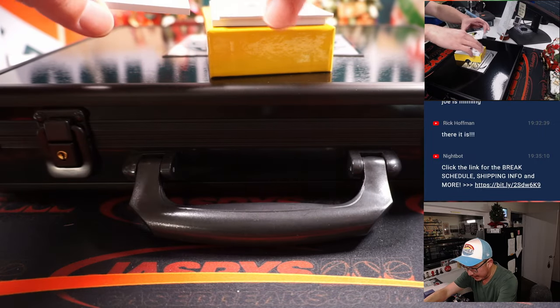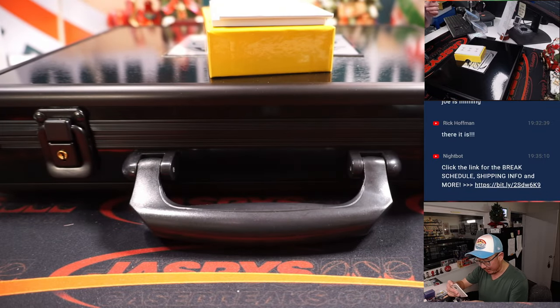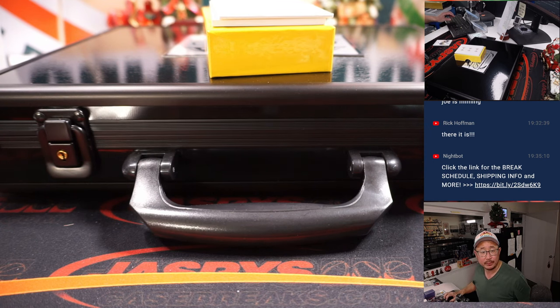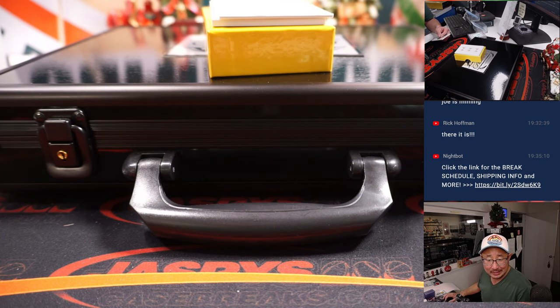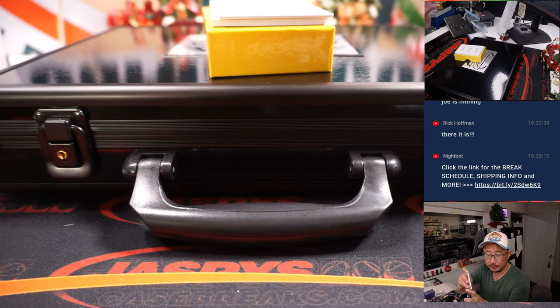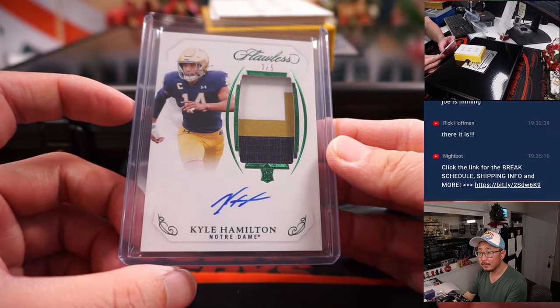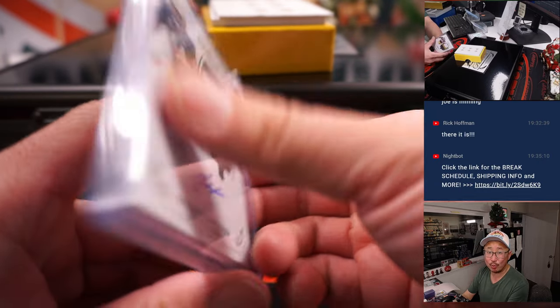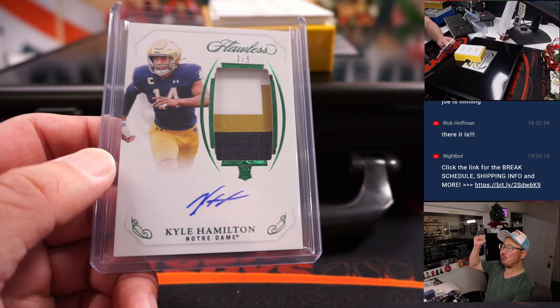Two more and then the encased. We've got Kyle Hamilton, 3 out of 5. Kyle Hamilton is a purple bird — a Raven, a safety. That goes to Aaron, who got the Raven straight up. All aboard the Big Head Express — whoop, whoop!